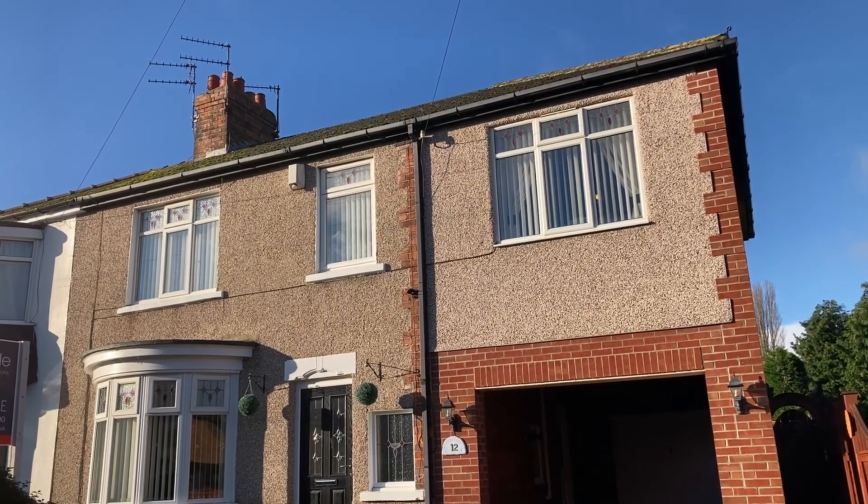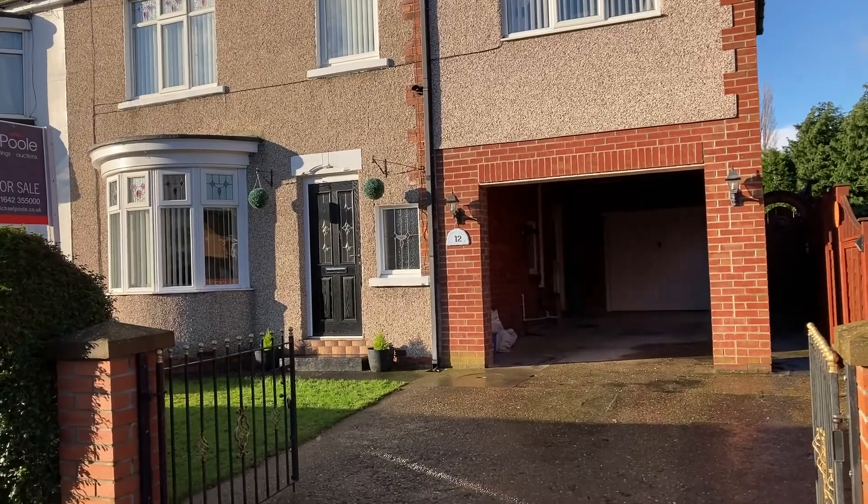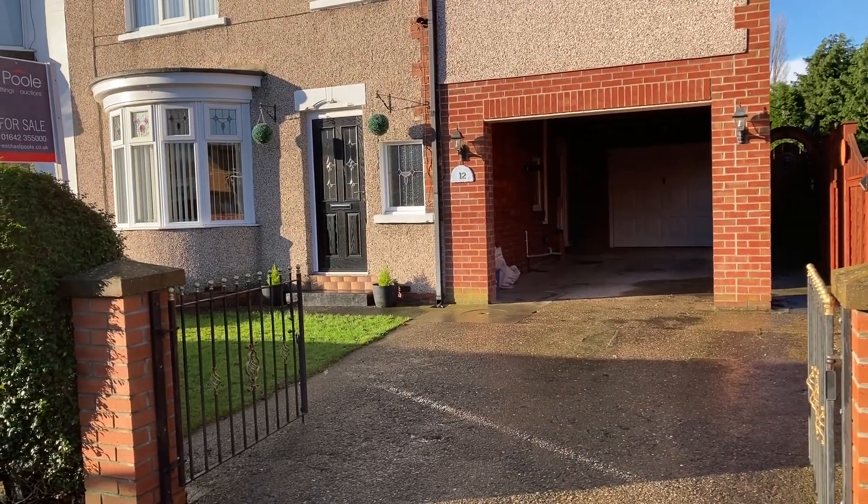Hi there, it's just Matthew from Micah Pills to Agents. Just wanted to show you this new property, number 12 Newham Grange Avenue.